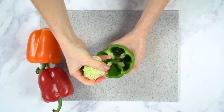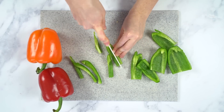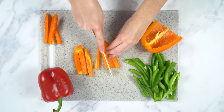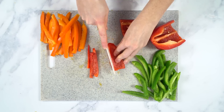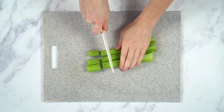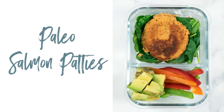Then I like to go ahead and chop up all of my veggies that I'll be using in my lunch boxes. This week I'm gonna have some sliced bell pepper and some celery, but feel free to use whatever fresh vegetables you like. The main thing is that I do like to try to get in some raw veggies every single day. All right, let's start with my first lunch recipe, which will be my paleo salmon patties.